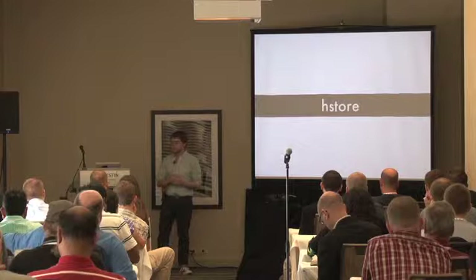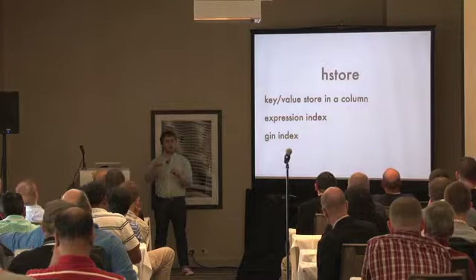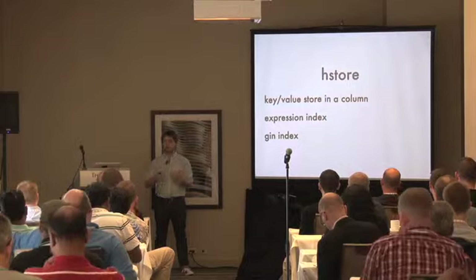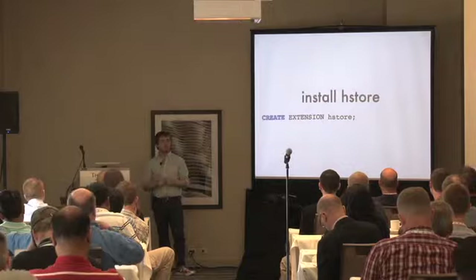HStore is a key-value store in a single column. What's really great is you can have expression indexes on individual keys — if you notice one thing in your key-value store is used a lot, you can create an expression index to get it out really fast. It also has support for general indexes for good performance. Installing it is super easy on Postgres 9.1 or later; on 9.0 you can use backslash-i and point it to the file.